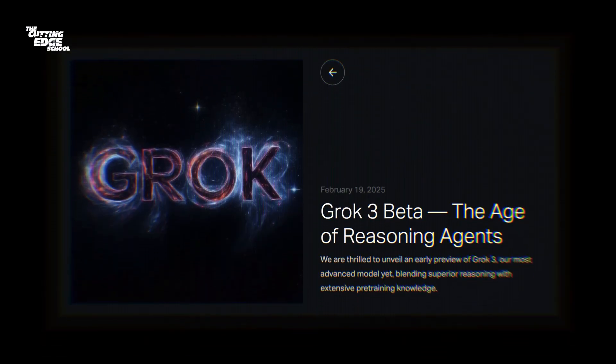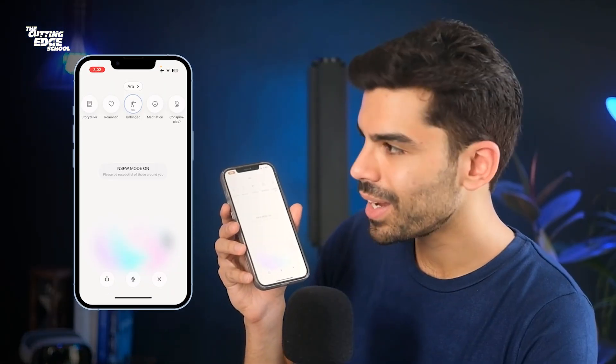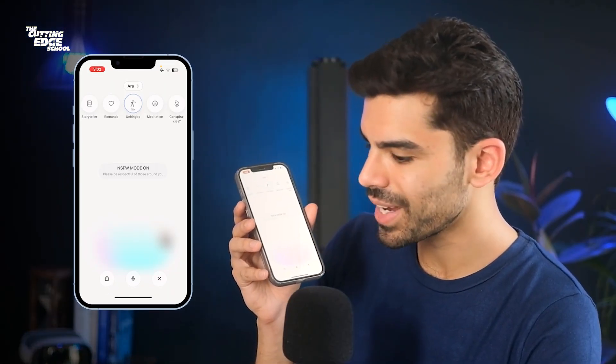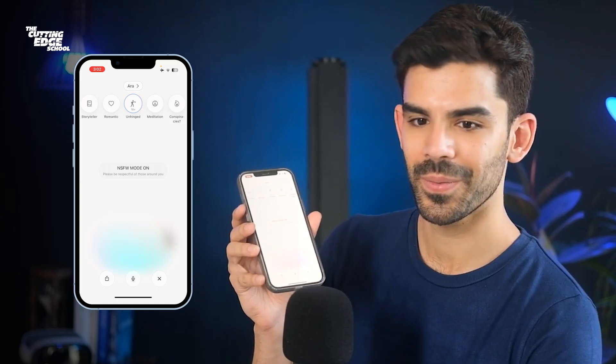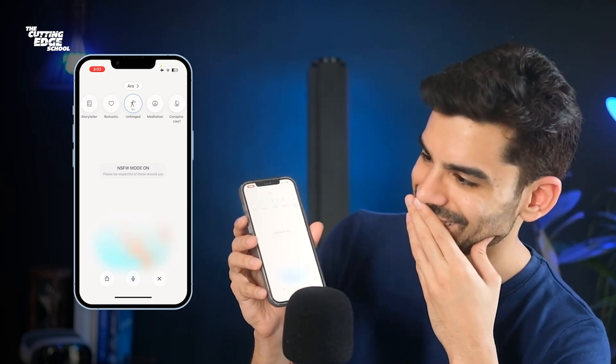Elon Musk has just launched Grok 3 and it's very different from what you would expect. In fact, I think you should just talk to her. Hi Grok, my YouTube audience is watching you. Can you say hi to them? Well, well, well — look who's trying to pimp me out to their YouTube audience. This is the 18+ unhinged voice mode in Grok 3's mobile app for iOS.